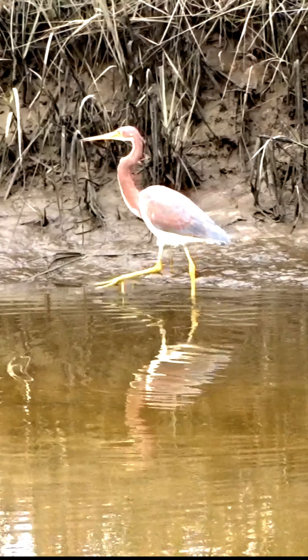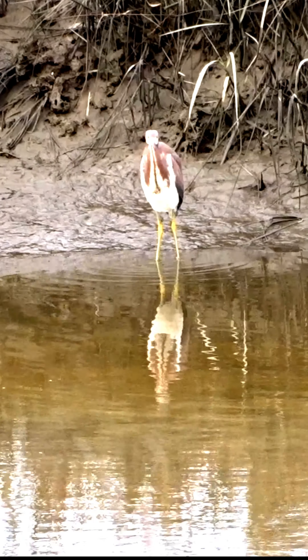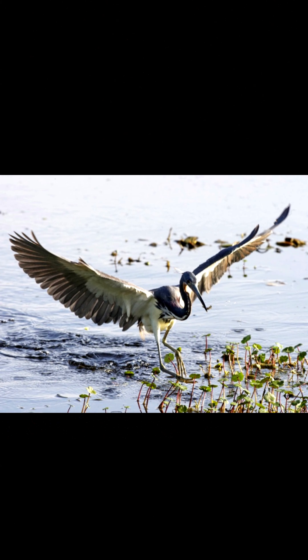Tricolored herons are known to walk slowly in shallow water searching for fish, insects, crustaceans, frogs, and lizards. They sometimes bend forward and push their wings over their head to entice fish to enter the shade provided by their wings.